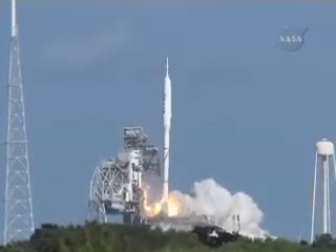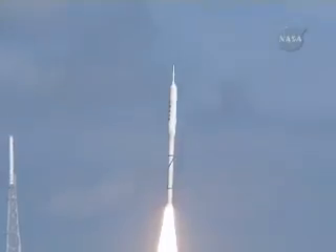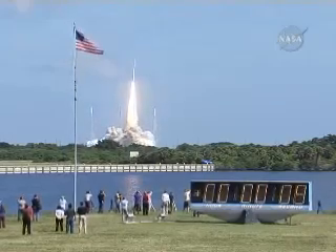Ignition and liftoff of Ares 1X, testing concepts for the future of new rocket design.